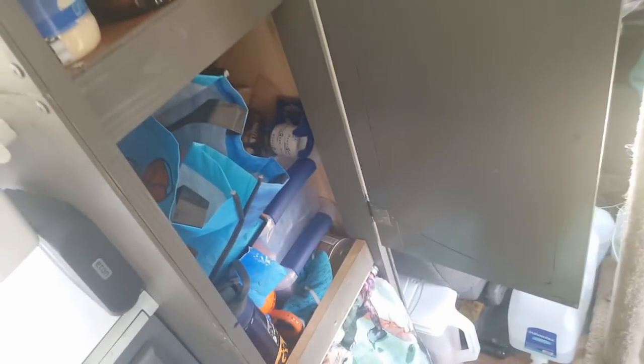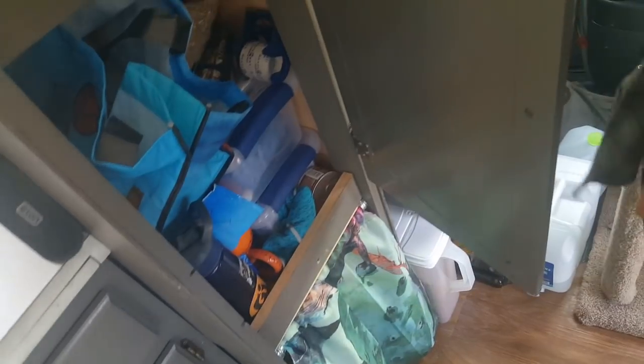Our food storage — we keep most of our fruit up there that doesn't need to be refrigerated. This is mostly our knick-knacks, cat food, extra litter, grocery bags, water bottles.